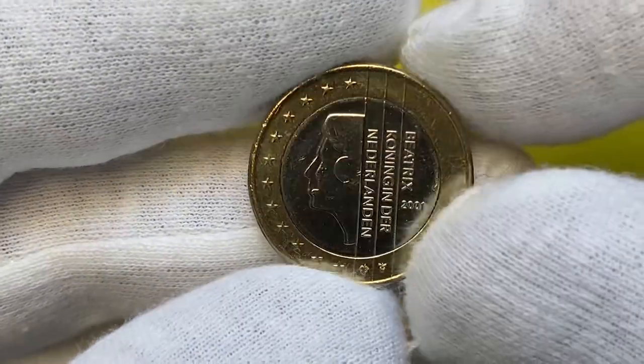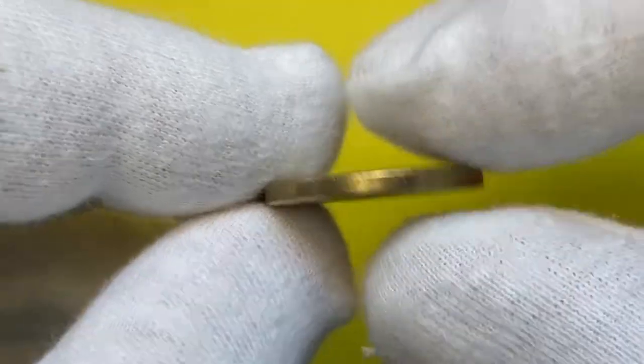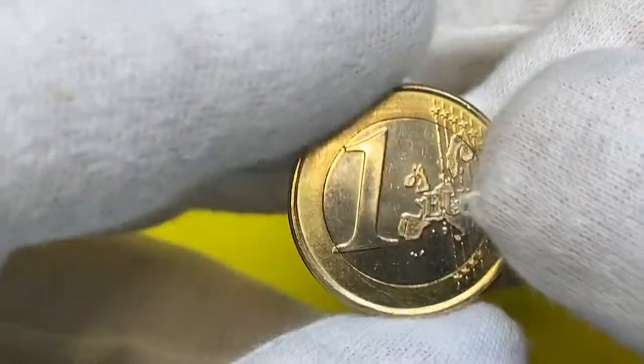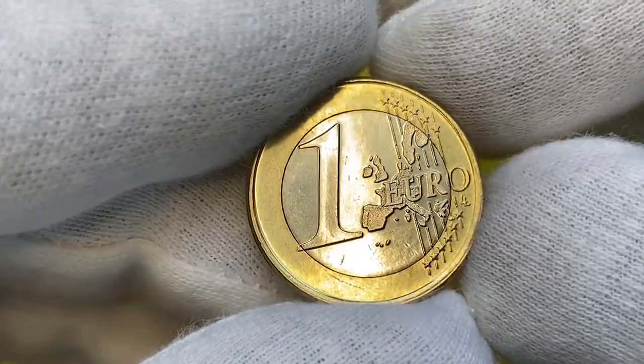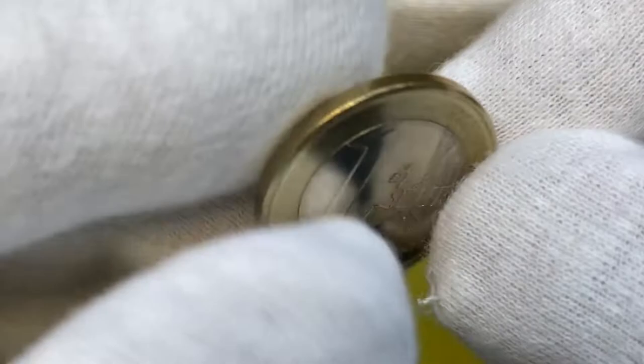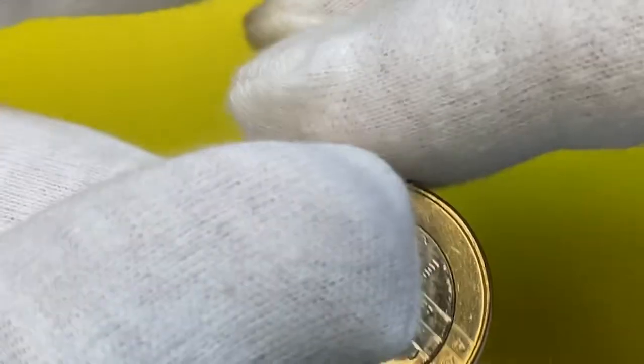Today I'm going to show you this about uncirculated 2001 Beatrix 1 euro coin from Netherlands — a bimetallic coin with copper-nickel clad center within a nickel brass ring. Mintage is more than 63 million examples struck, so they are pretty common at circulated and lower mint state grades.